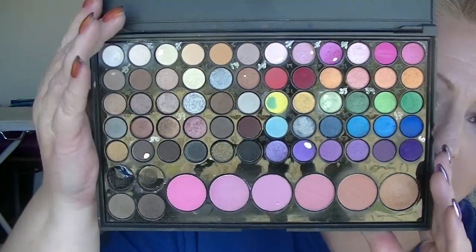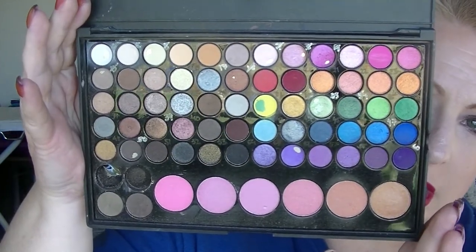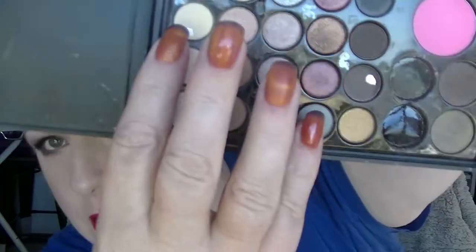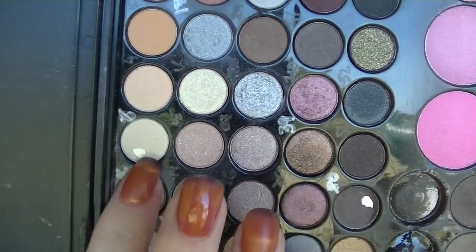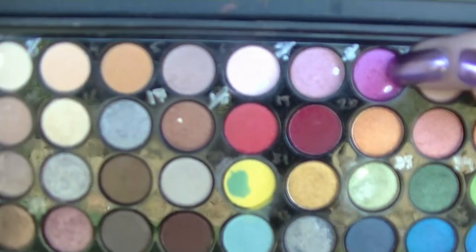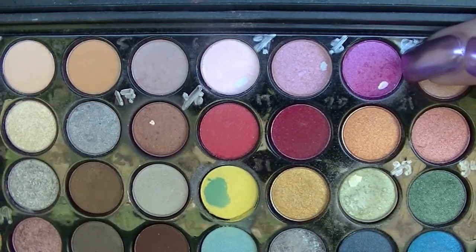This is where we are now — I'm not worrying about the blushes down the bottom. So at the end of last month, the colours I was working on included this yellowy colour here — as you can see it has pan in it — and this hot pink shade here, which also has pan in it.